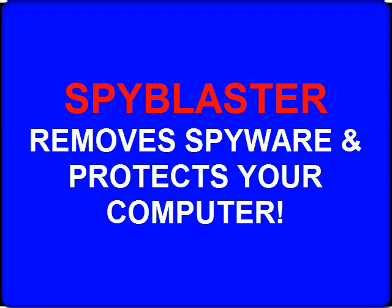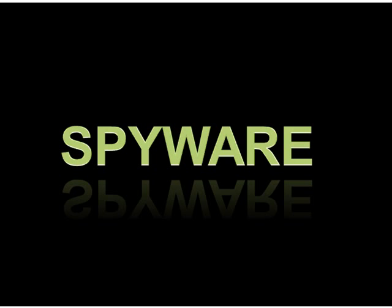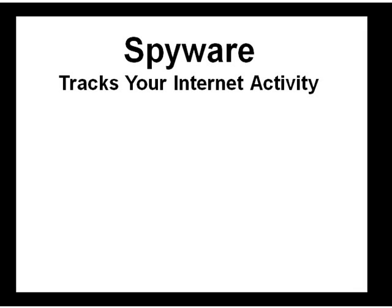Has your computer ever frozen up while you were in the middle of something important? Does it appear to be running slower than when it was new? Do you ever see pop-up ads instantly appear on your screen? Well, these are the signs of spyware, one of the biggest problems facing today's computer users.